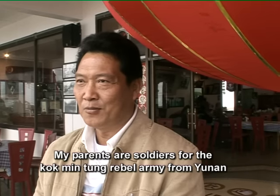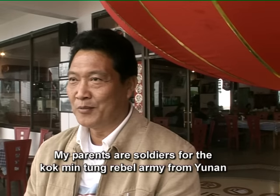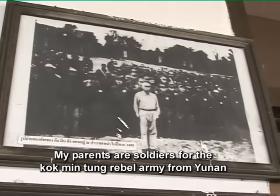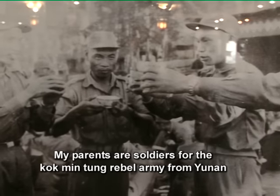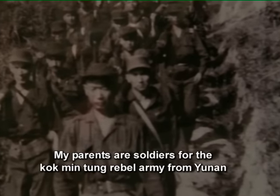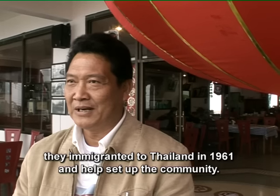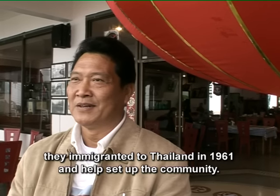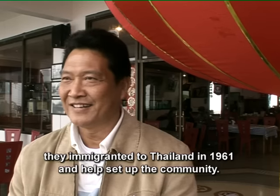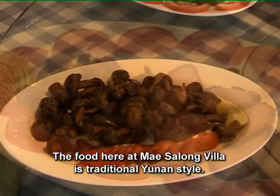What's the role of your father in establishing this community? This is my father. My father was a farmer from Gomintang. He came here to Thailand. The food of Mae Salong village is a traditional food style rooted in that heritage.